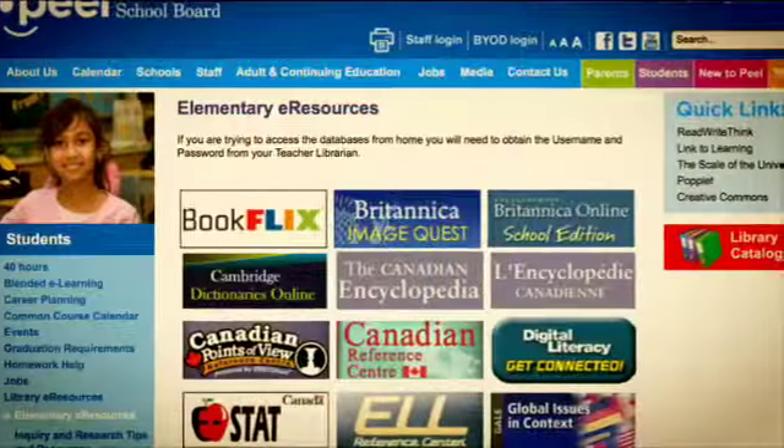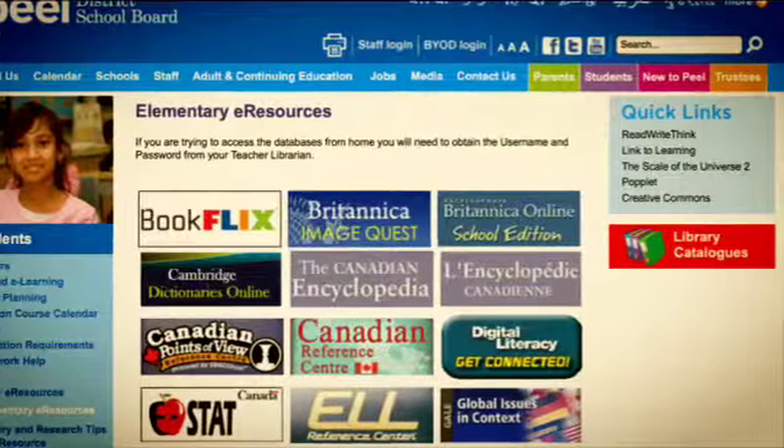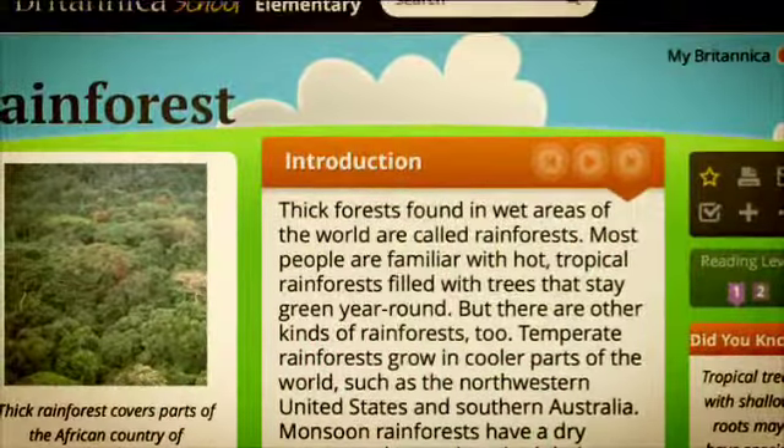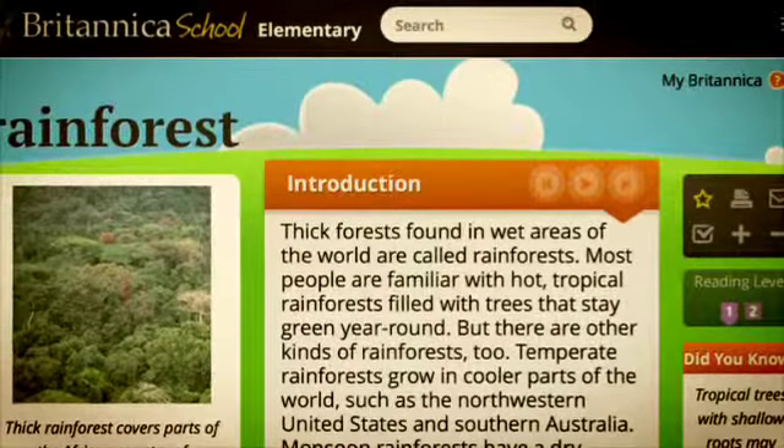We then moved on to look at the BYOD page, including the library e-resources, which is linked on the bottom. We took some time to explore Encyclopedia Britannica Online, which has both audio support and will allow us to switch through the reading levels.